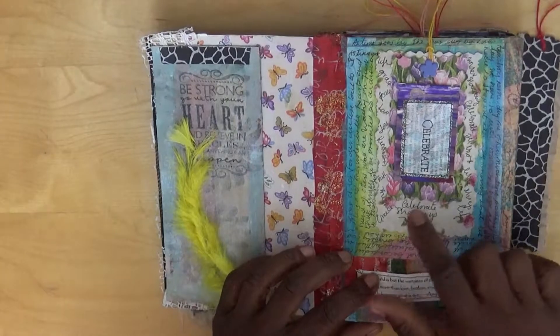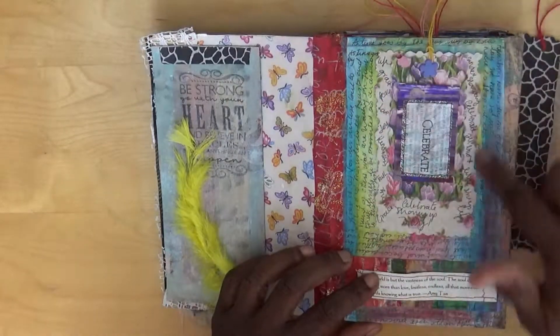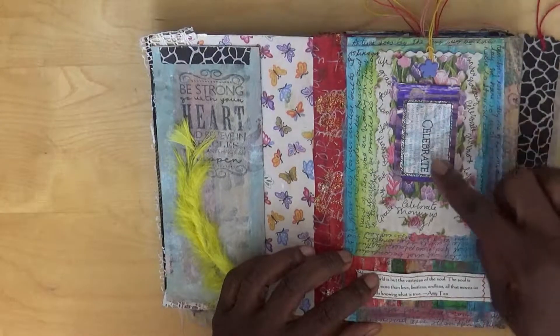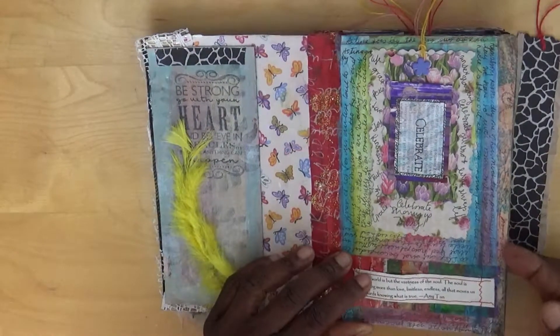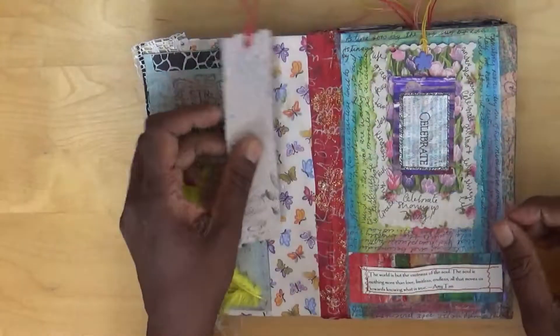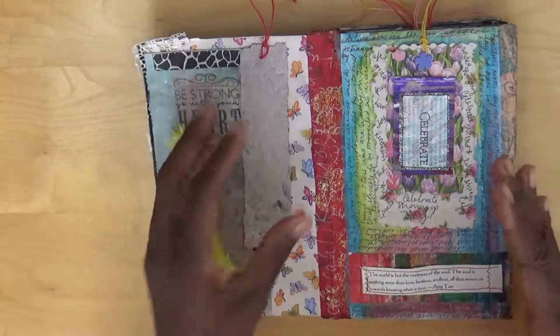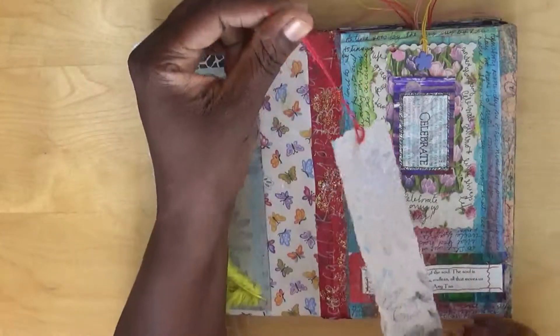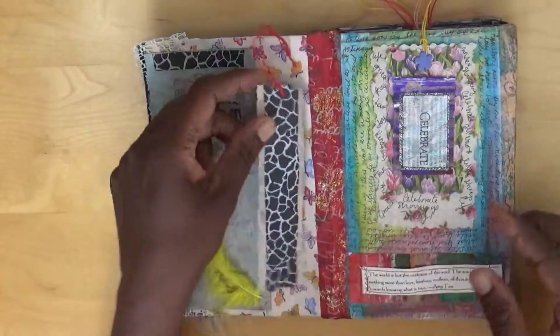I've written encouraging words around the edge, with 'celebrate' in the middle - that's a stamp I have - and 'celebrate showing up today.' These particular journals are about encouraging, so for that moment when you need encouragement or need to write something that happened. I've left some tags blank so that I can do that.